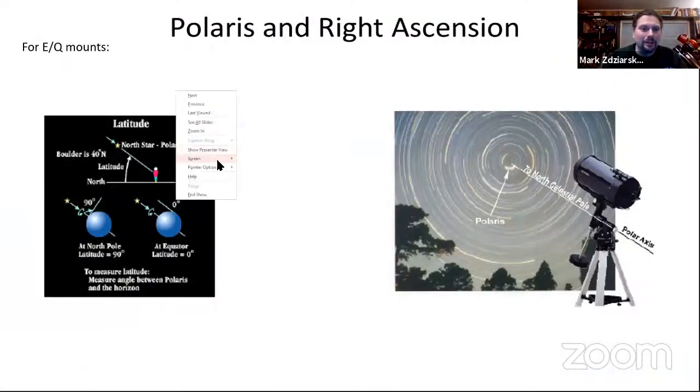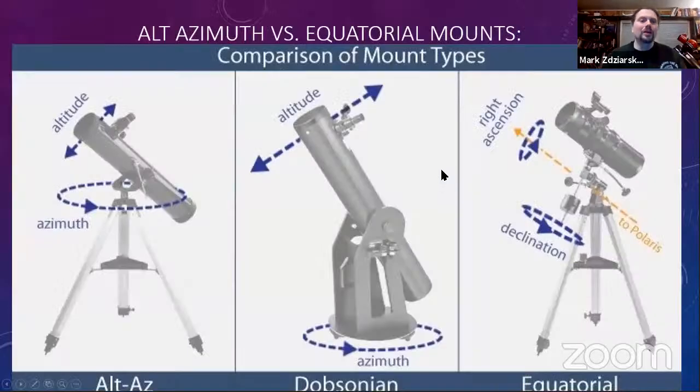Here's a generalization of the two types of mounts. A tripod-mounted Alt-Az — standing for altitude (up/down) and azimuth (horizontal axis) — gives simple up, down, right, left motions. A Dobsonian rocker box is essentially the same concept. The negative part about manual Alt-Az mounts is they don't track the sky at all. You can get go-to telescopes that track the sky using this mount style, which I'll get into in a minute.